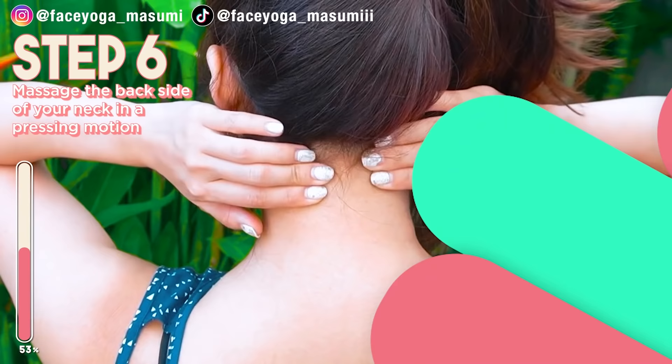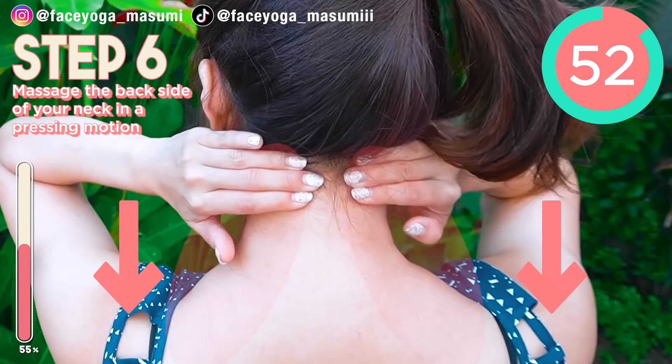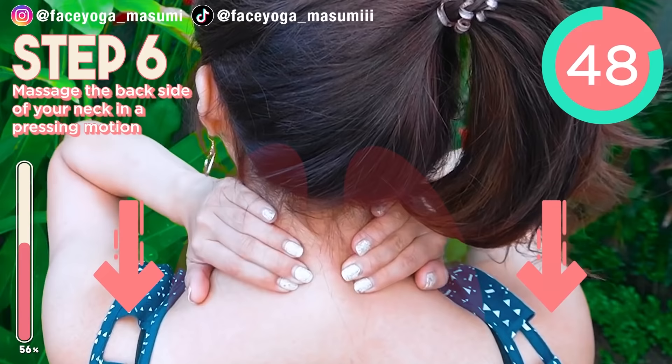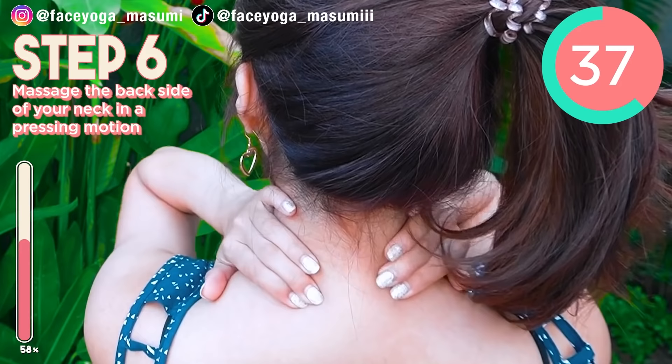Now let's do the massage for the back side of your neck. Using your fingertips, massage the back side of your neck downward. Please don't forget about the shoulder area. If you are concerned about neck and tension, you have to do this massage too. Please keep it going. I feel so relaxed. How do you like it?